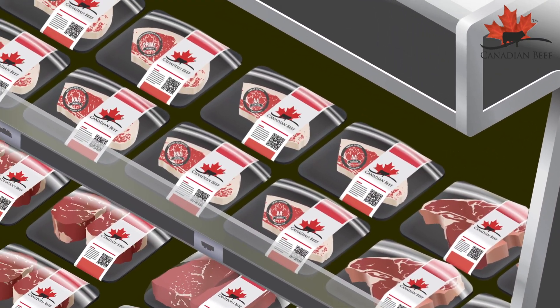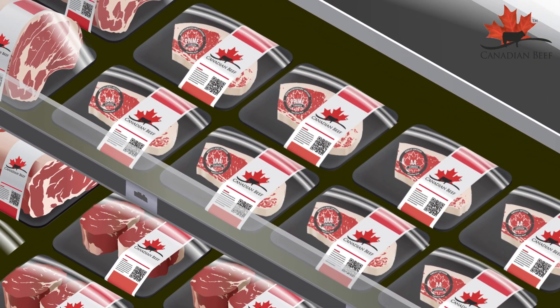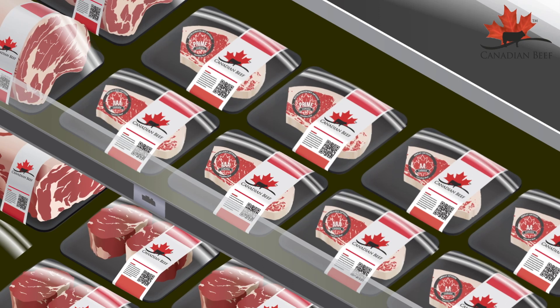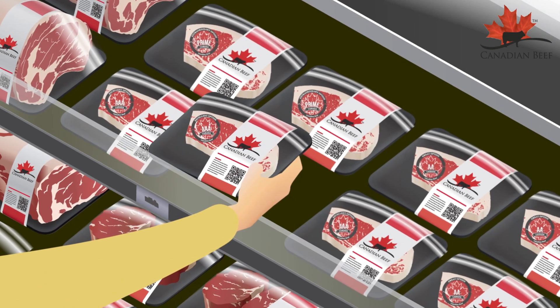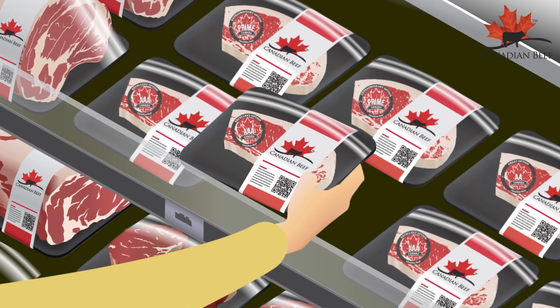When grocery shopping, choosing the right steak with your preference of marbling is easy — just look at the labels. There are three high-quality grades to choose from, with Canada AA having less or lower marbling, all the way up to Canada Prime at the top of the quality spectrum.